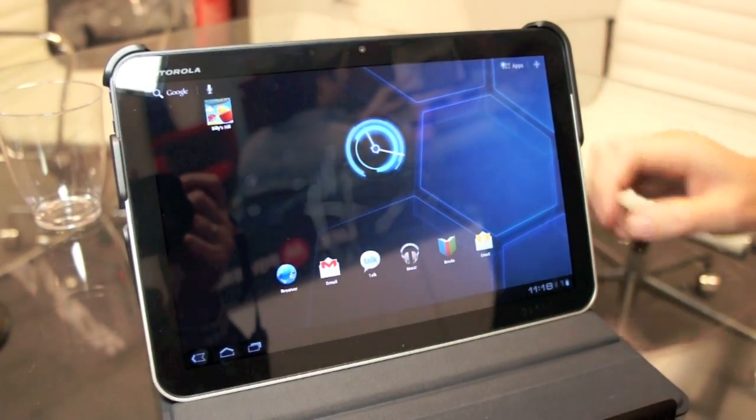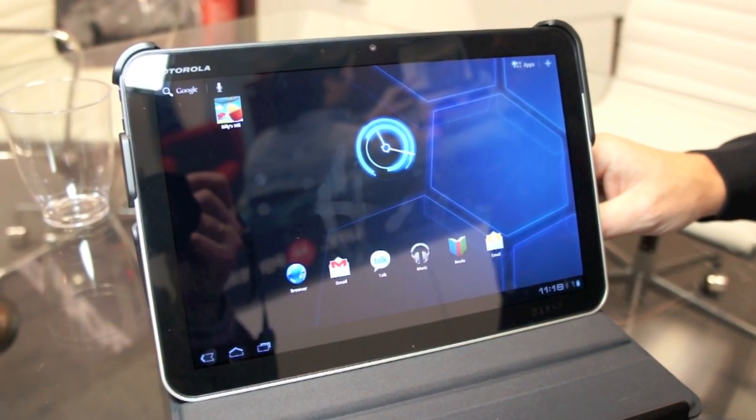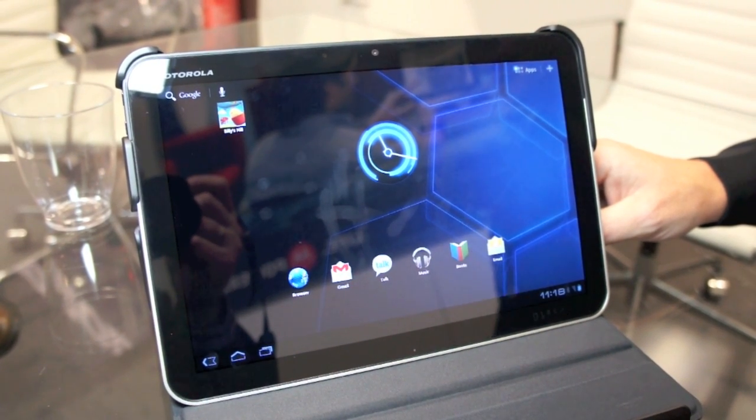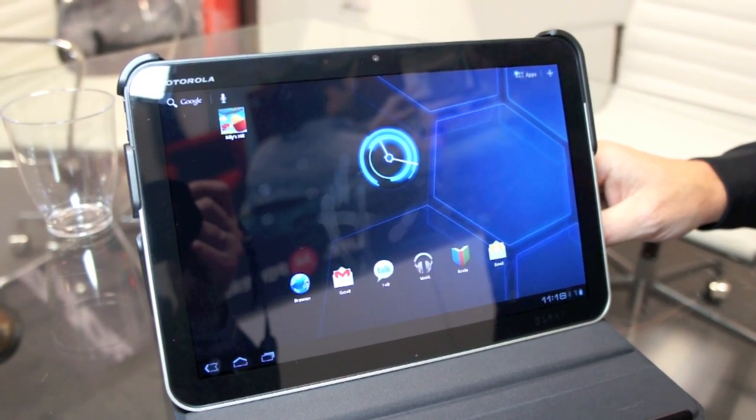So lots of cool new things on Android 3.0. A lot of new applications are now being made available now that the SDK has been released to developers, and it is coming to Europe in Q2.